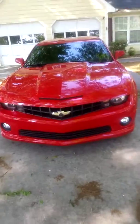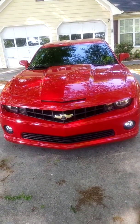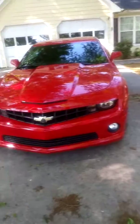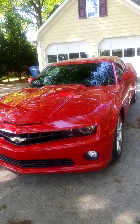Let you guys take a good look at it in stock form, cause in a few months it will be transformed. You guys know how I do on my channel — you guys seen my RS go from stock to modded.